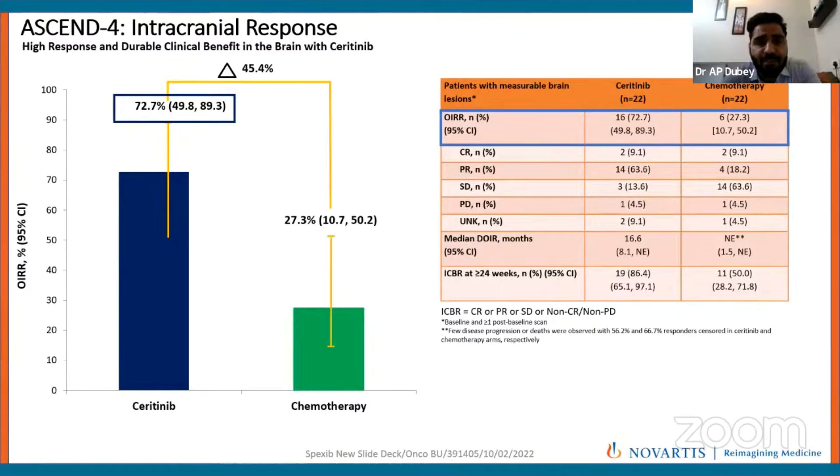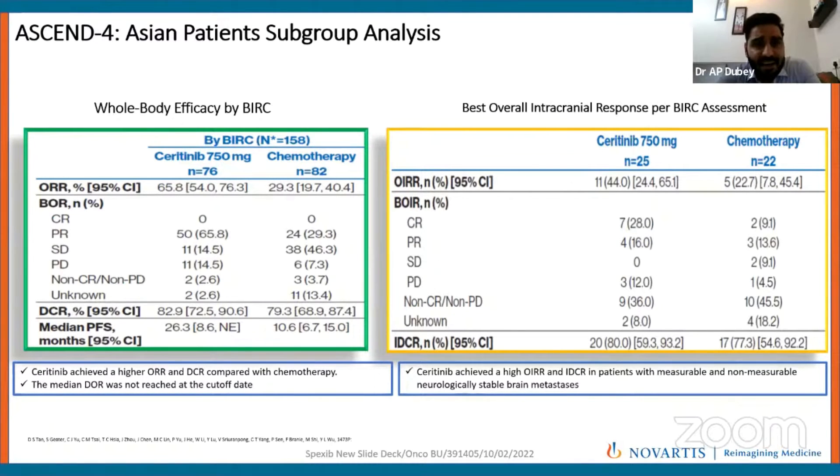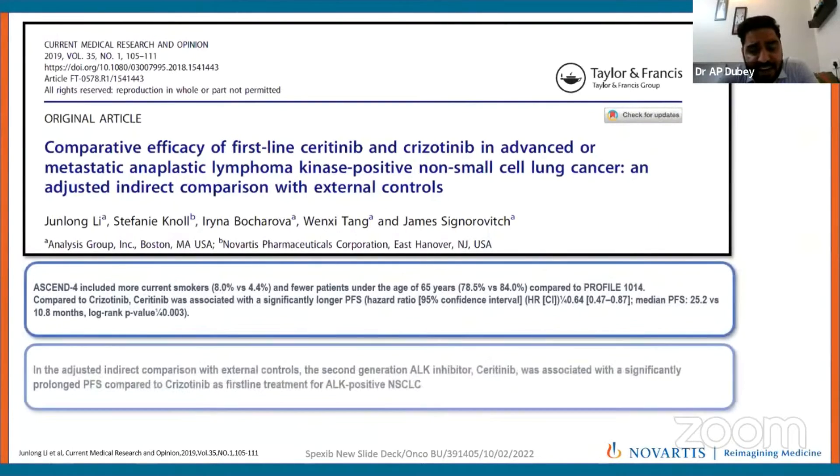Of the 70% of patients who do not have brain metastasis upfront, the intracranial response rate with Seritinib is more than 70%, and at 24 weeks it was 86.4% compared to 50% with chemotherapy. The Asian subgroup analysis revealed similar results — disease control rate, overall response rate, and responses including CR, PR, and stable disease were numerically higher with Seritinib compared to chemotherapy. The intracranial disease control rate was 82.9% with Seritinib versus 79% with chemotherapy.